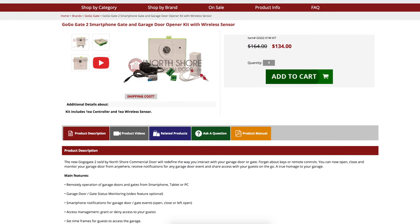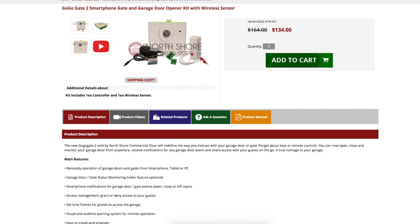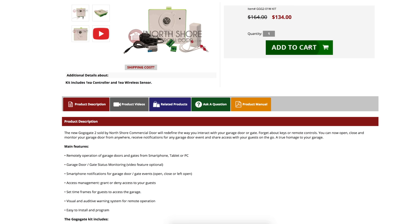The GoGoGate2 offers easy installation that's reliable and secure. Visit NorthshoreCommercialDoor.com and place your order today.